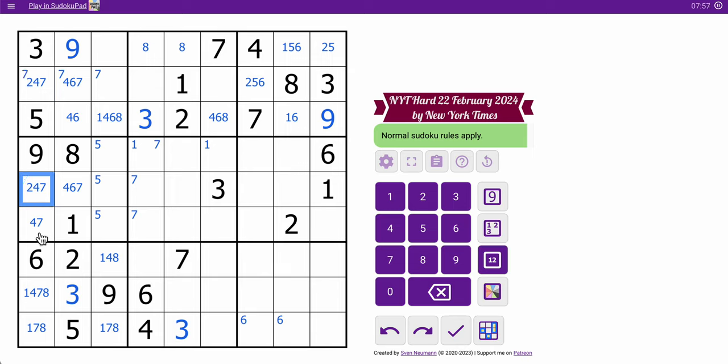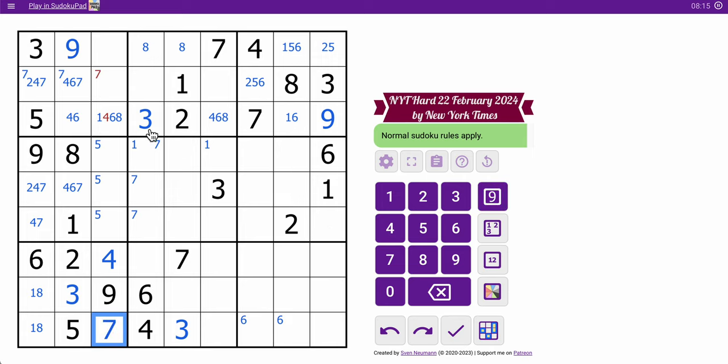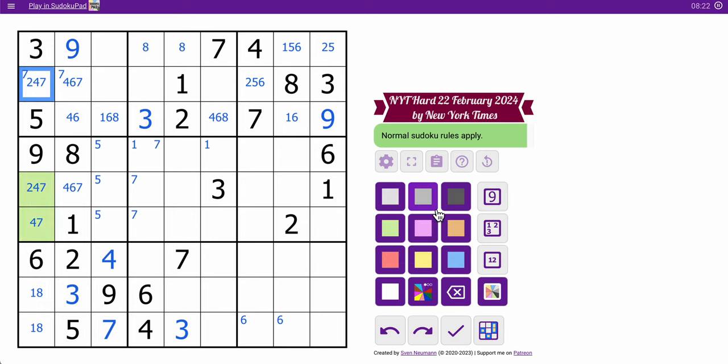I've got my first triple in the grid — I may as well mark it. Oh look, there's another one. May as well mark that one too.